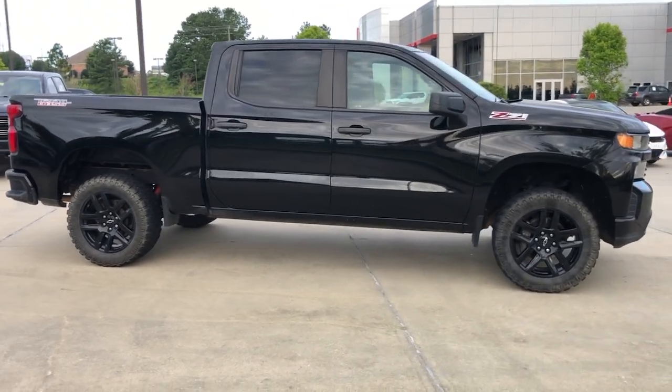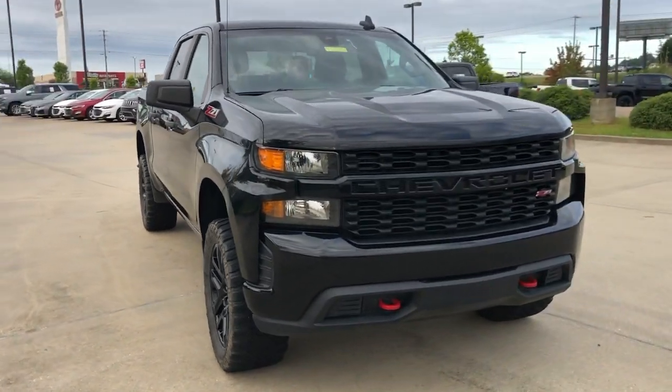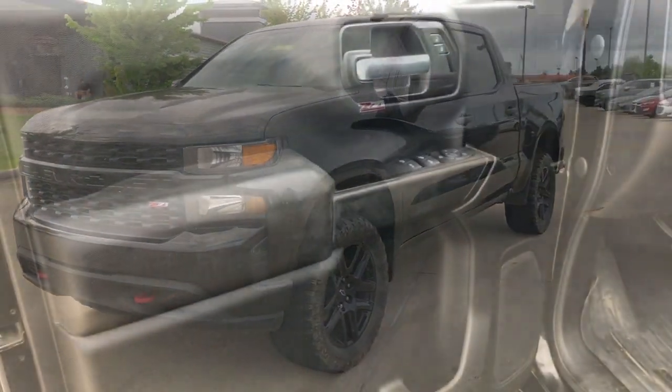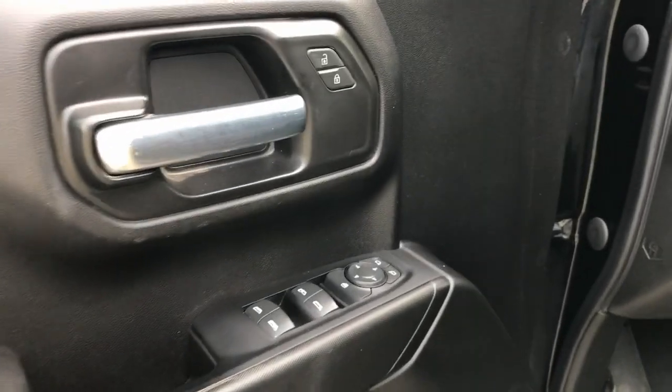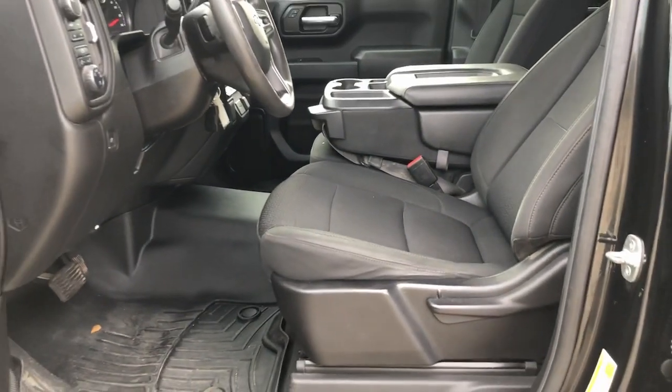The following are some of this vehicle's highlighted options: pre-collision system, keyless entry, V6 cylinder engine, four-wheel drive, heated mirrors, remote engine start, satellite radio, backup camera, eight-cylinder engine, and aluminum wheels.